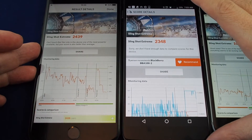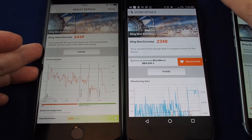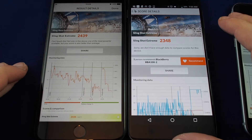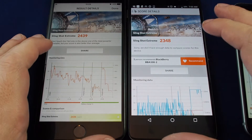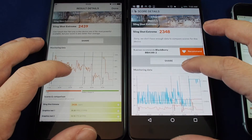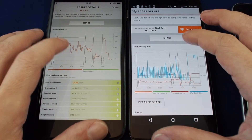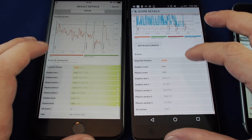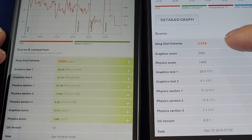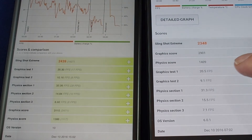The interesting one is the BlackBerry versus the iPhone 7 Plus. The BlackBerry has a Snapdragon processor, which is pretty high-end, so we can see that it's pretty close — within a hundred points of the flagship iPhone 7 Plus. Let's take a look at some of the stats on the graphics score.